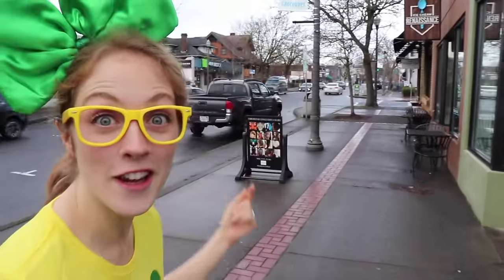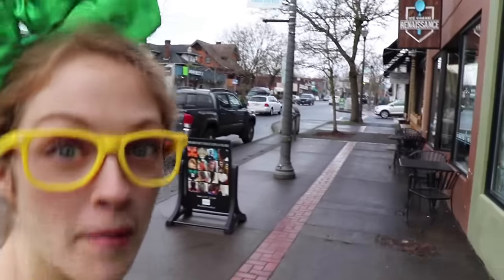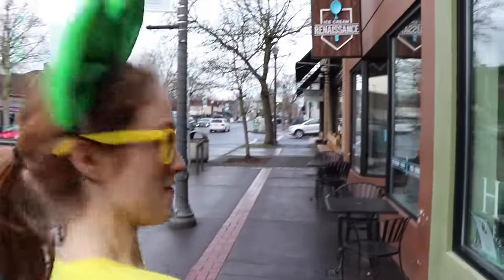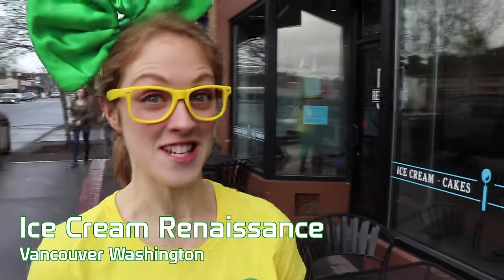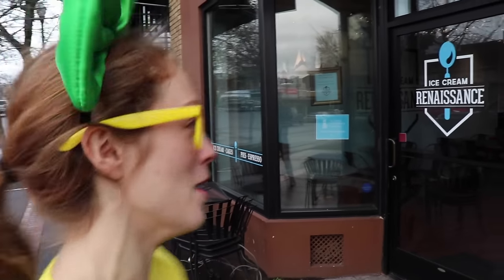Hello, it's me, Brecky Breck, and today we're going to go look at an ice cream shop and learn how to make ice cream. We're here! This is Ice Cream Renaissance here in Vancouver, Washington. Ice Cream Renaissance makes the most delicious desserts in Washington, I promise you.